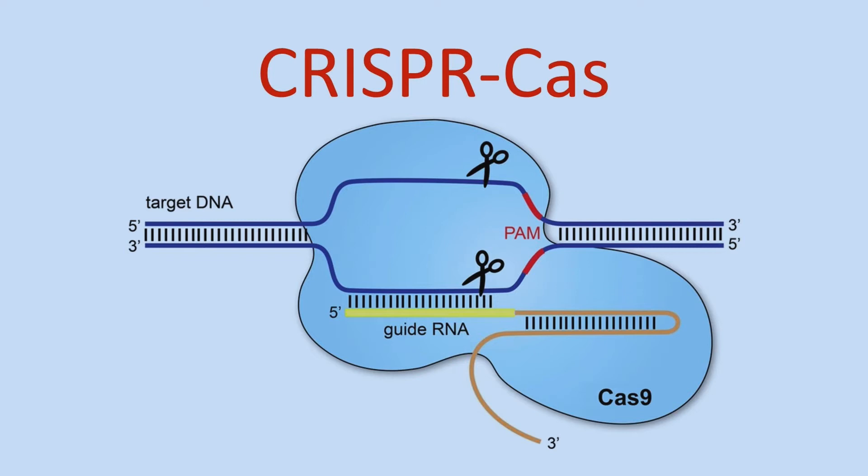The big blue blob is the Cas, and that acts like a pair of scissors. When the CRISPR-Cas is guided by the guide RNA to the target and wraps around it, the Cas snips the target, making it non-functional.